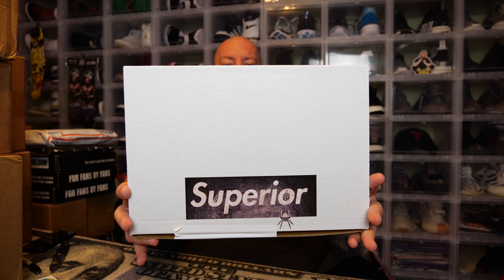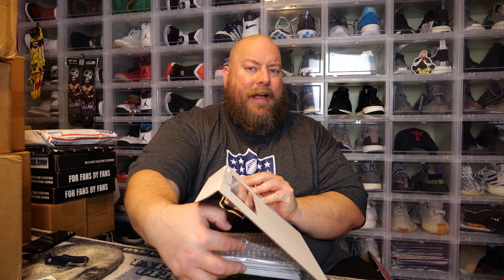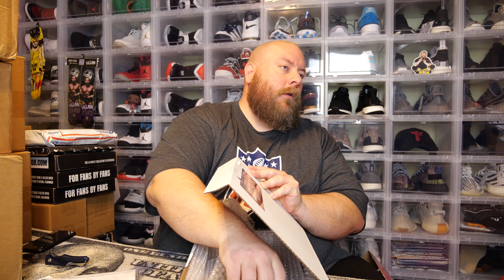Here we go — this is the Superior box and it is a slab box, so that's a bonus. We'll do the slab last though — we have to save the main course for last. Everyone is guaranteed 10 comics, and one comic will be autographed. Let me pull out the comics without pulling out the slab. There is a slab in there, and hopefully it's not like their own exclusive slab like I got last time.